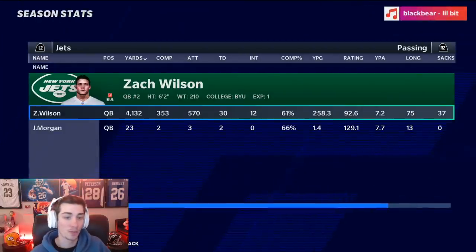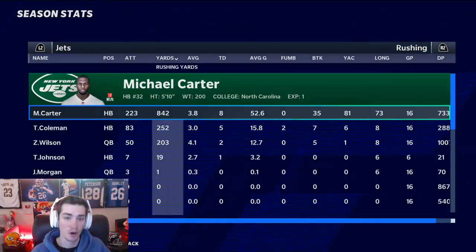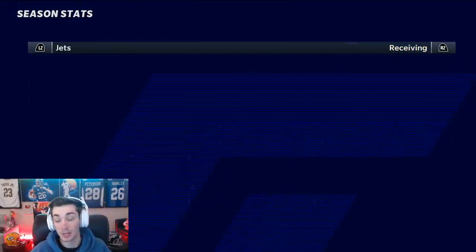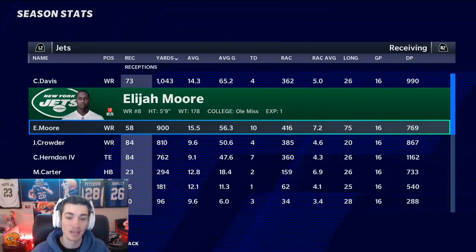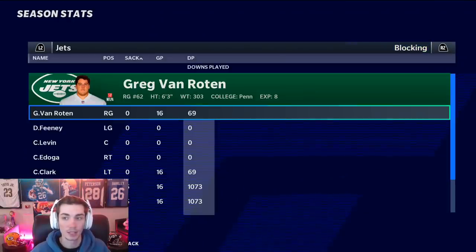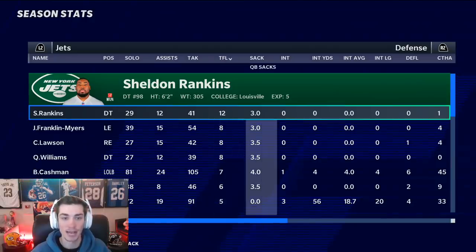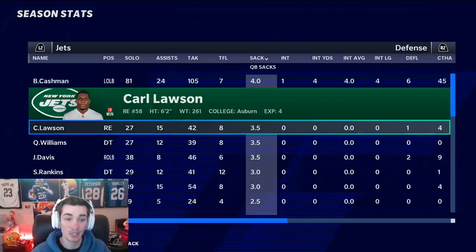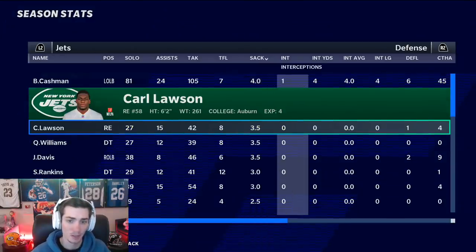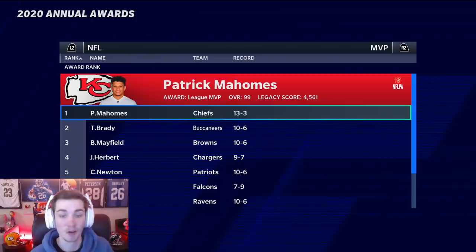We would finish 5-11 in season number one. Not the best. Zach Wilson really wasn't too bad — 4,100 yards, 30 touchdowns to 12 interceptions, very respectable rookie year. Rushing Michael Carter — eight touchdowns, we'll take that. Corey Davis, new free agent signing, went over 1,000 yards. Elijah Moore had 900 yards, only 58 catches but 10 touchdowns. Crowder was a slot beast, Chris Herndon had a pretty good year. Defensively, Blake Cashman had over a hundred tackles, as did Bryce Hall — never a good sign when your corner does that. Sheldon Rankins had 12 tackles for loss, another new pickup. Blake Cashman led the team in sacks — well, that's horrific. Carl Lawson only had three and a half sacks. This defense needs to be a lot better, and that'll be my main focus this offseason.